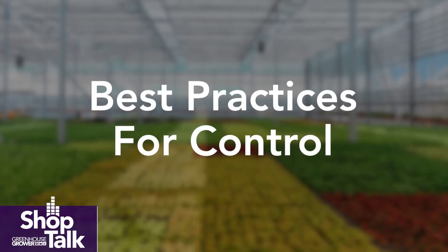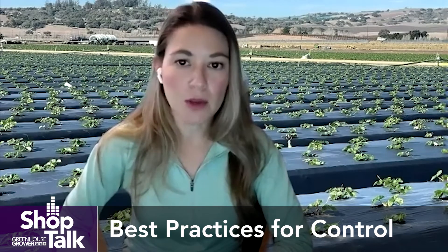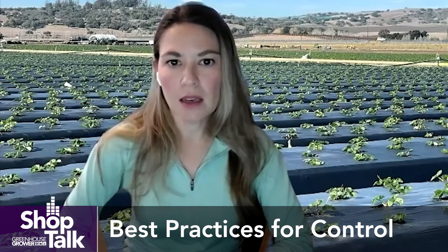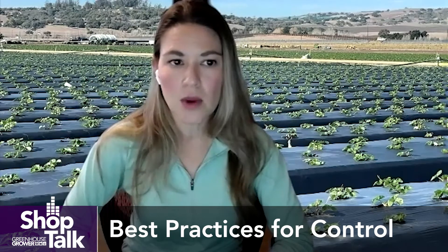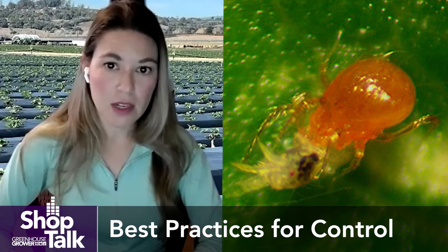We work very closely with our sales team and growers to get as much feedback on how our products work and how we can improve them. Scouting is incredibly important — you can't wait until temperatures really start rising. Knowing the behavior and typical timing of the different species matters a lot. With a mite like two-spotted spider mite, at lower temperatures it's not going to reproduce as quickly, but once you start hitting around 80 to 85 degrees, you can go from egg to adult in about five to seven days.